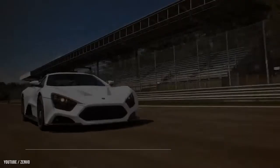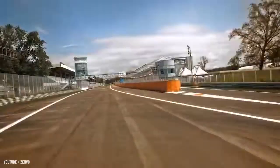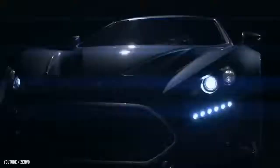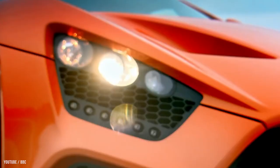Number 10: Zenvo TS1 — $1.9 million dollars. The Zenvo TS1 GT is a limited edition production sports car built by Danish automotive. The company only wants to release five automobiles a year for exclusive use. First shown at the 2016 Geneva Motor Show, the Zenvo TS1 shares the same body design and frame as the ST1, but has a better interior.